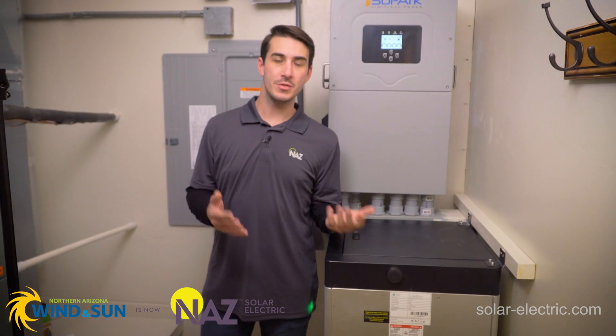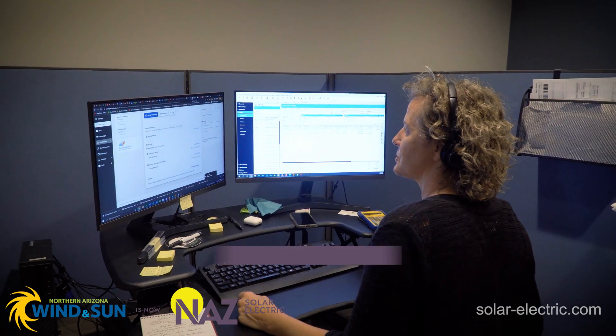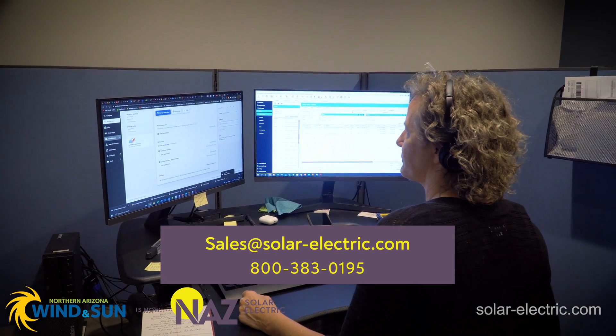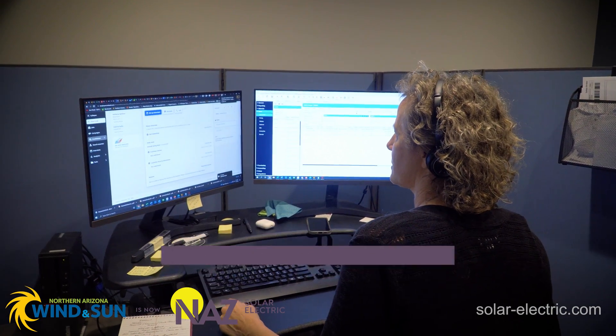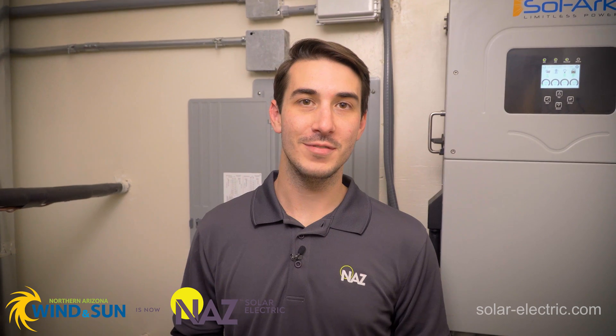I really hope this video answered some questions on the E-Volt Max battery from Fortress Power and how this battery can be used in a real-world installation. If you have any questions on the E-Volt Max battery or are curious about getting a system of your own, please give us a call or send us an email, and somebody in our sales and design team would be happy to assist. Be sure to subscribe to our YouTube channel and check out the Learning Center on our website for more information. Thank you for watching.